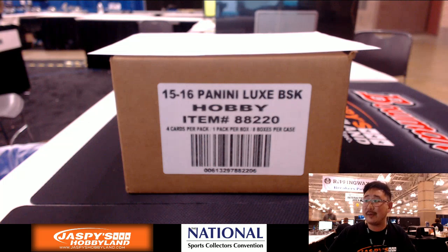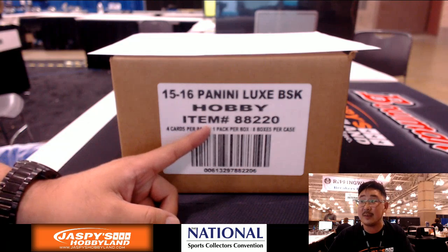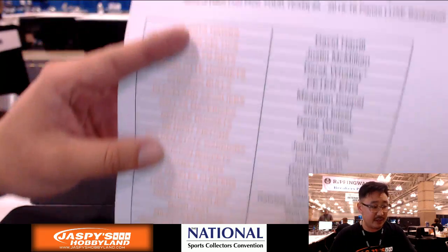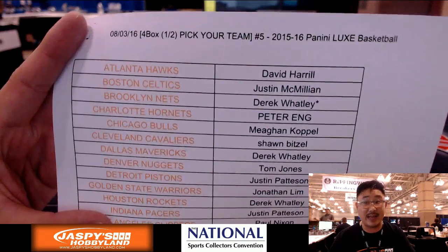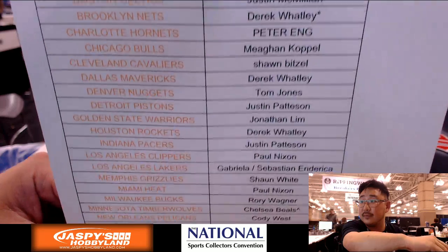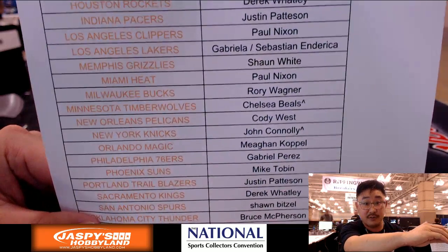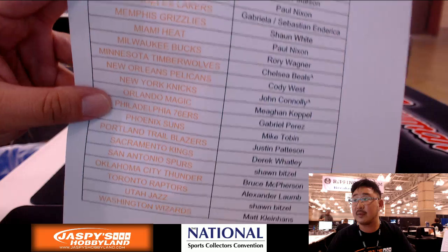Hi everyone, Joe for Jaxby's Hobby here. We're doing a half case break of Lux Basketball. It's a pick your team break from the National in Atlantic City. Big thanks to all of these folks for getting in on the action: Derek Watley with Last Spot Mojo with the Nets, Chelsea with the Timberwolves from a summertime scratcher, and veteran Noob with the Knicks from the summertime scratcher.